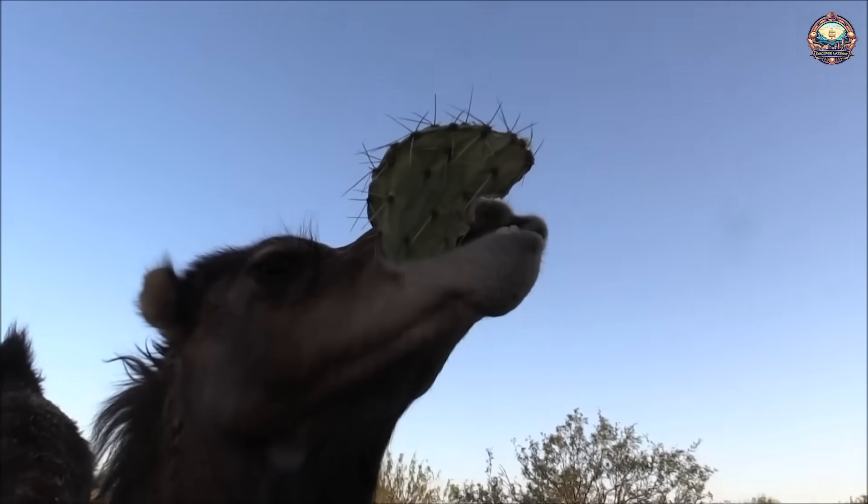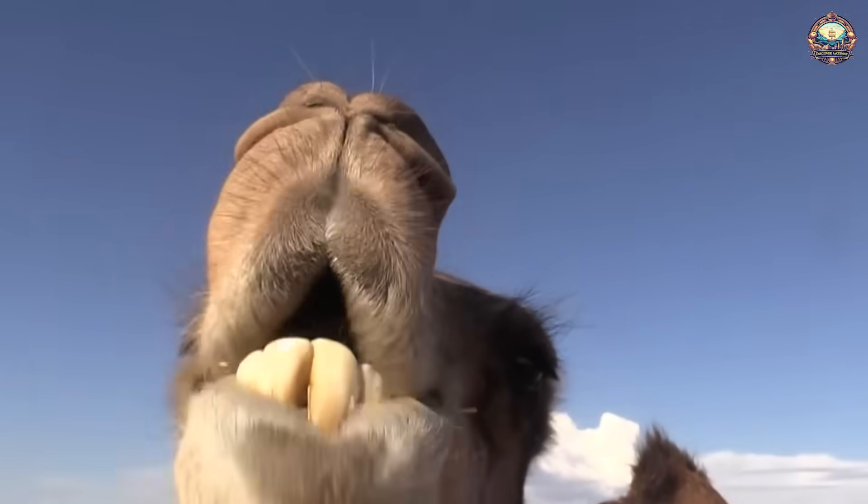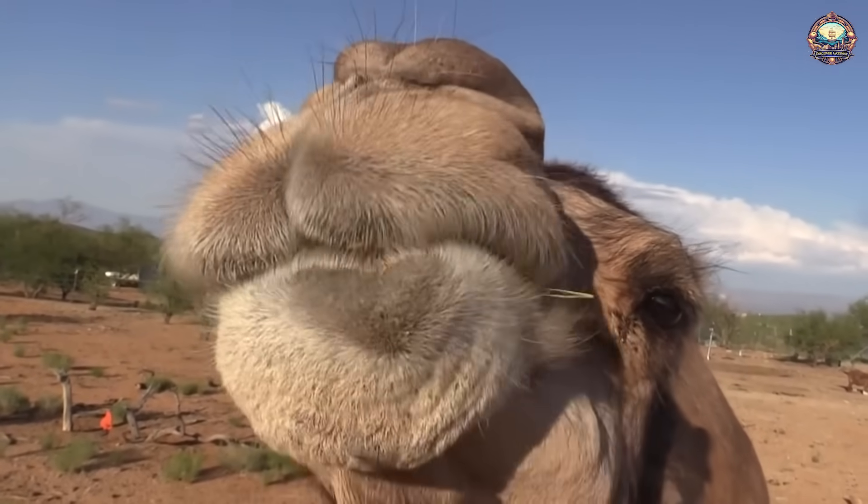Water conservation: Camels can extract water from the food they consume, allowing them to survive in extremely arid environments where water sources may be scarce. This is crucial for their survival in desert regions.